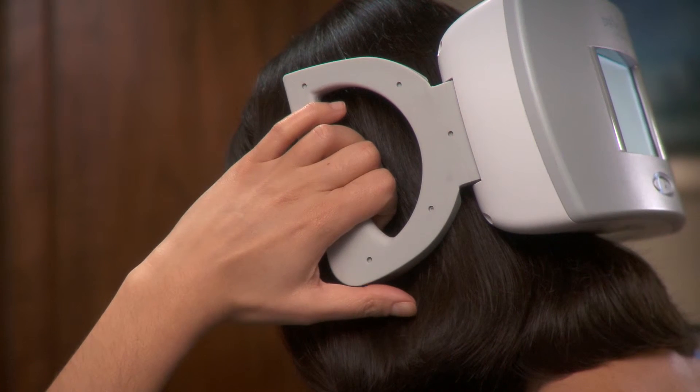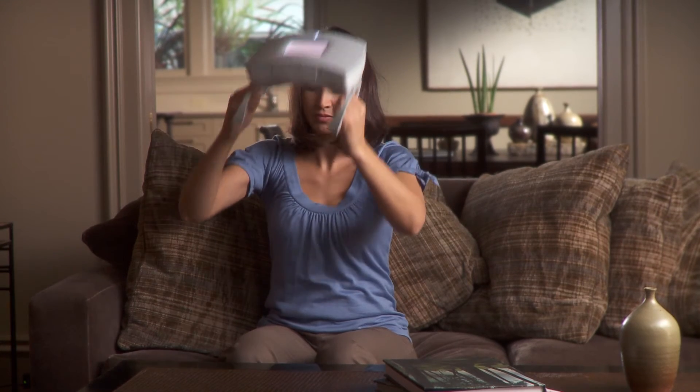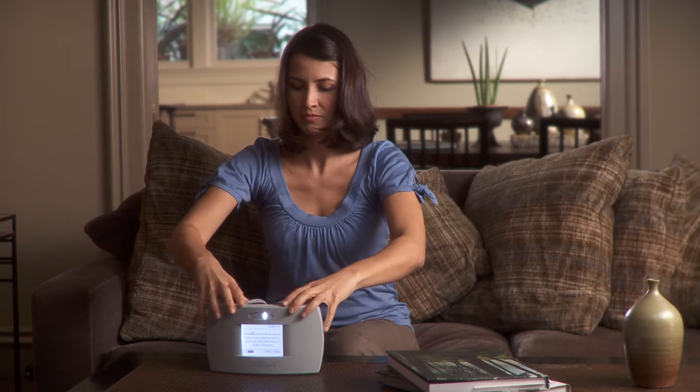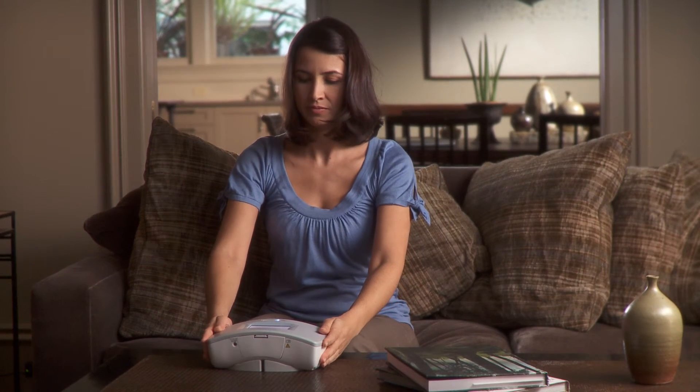The Spring TMS system makes a loud click as the treatment is delivered. You may also feel a slight tingling sensation. The device buzzes and vibrates to confirm treatment delivery, then automatically records your treatment.